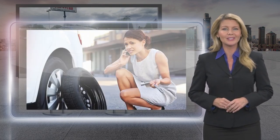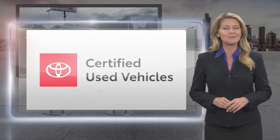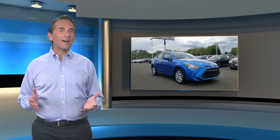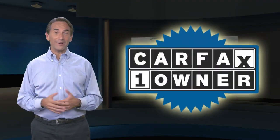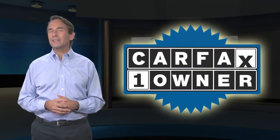Toyota certified used vehicles — the best new cars make the best used cars. Feel confident in this Carfax verified one owner vehicle for the Carfax Vehicle History Report.